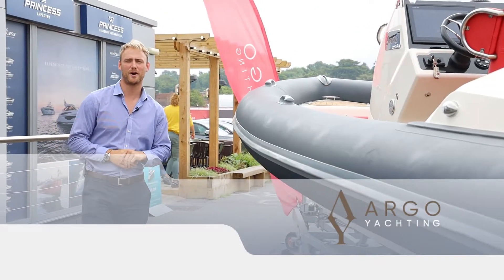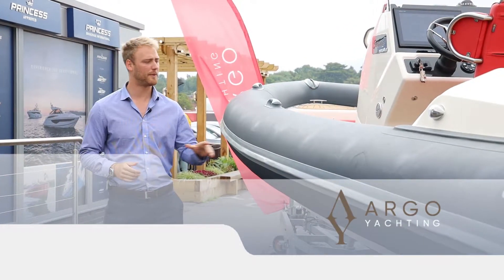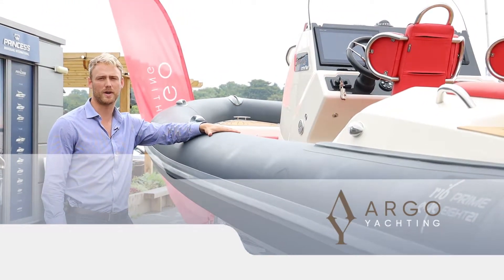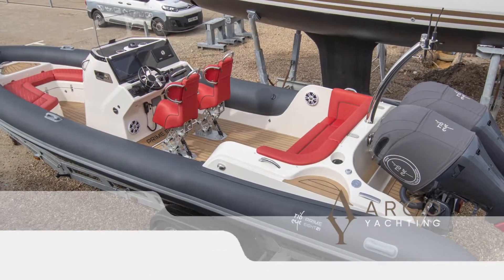Hello, I'm Charles Wilkinson from Argo Yachting here in Swanwick, and here we have this really impressive 2019 Ribeye Prime 821. Let's have a look at the engines and then we'll drop on the boat.